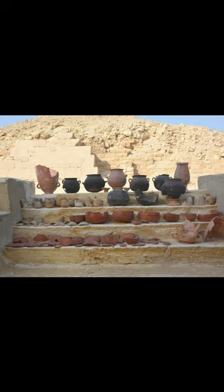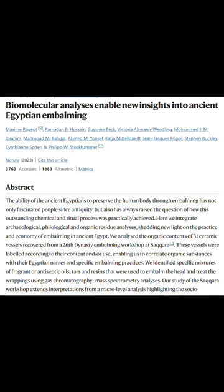The workshop also contained 2,500-year-old labeled pots that were used for storing plant and animal extracts used in the mummification process. A new analysis using gas chromatography mass spectrometry has revealed the exact components that went into mummification fluids.